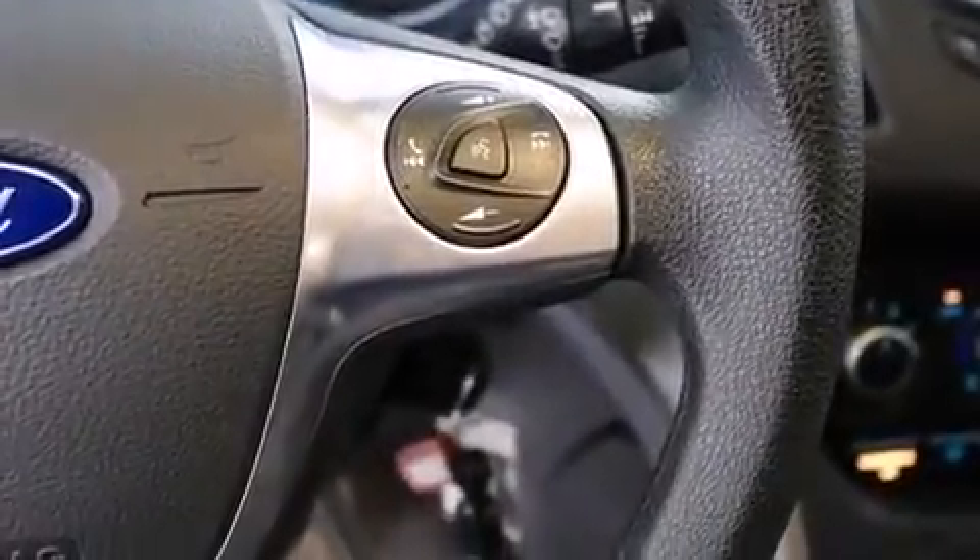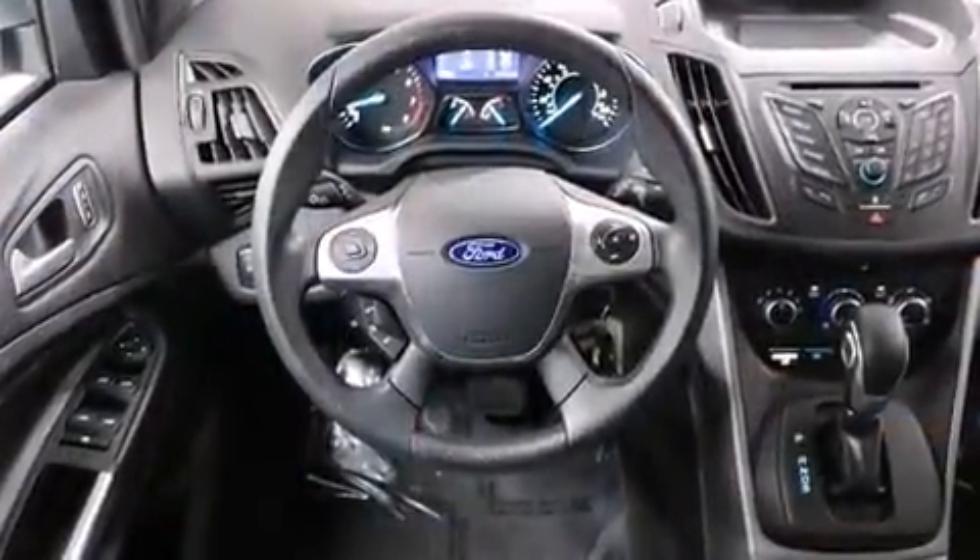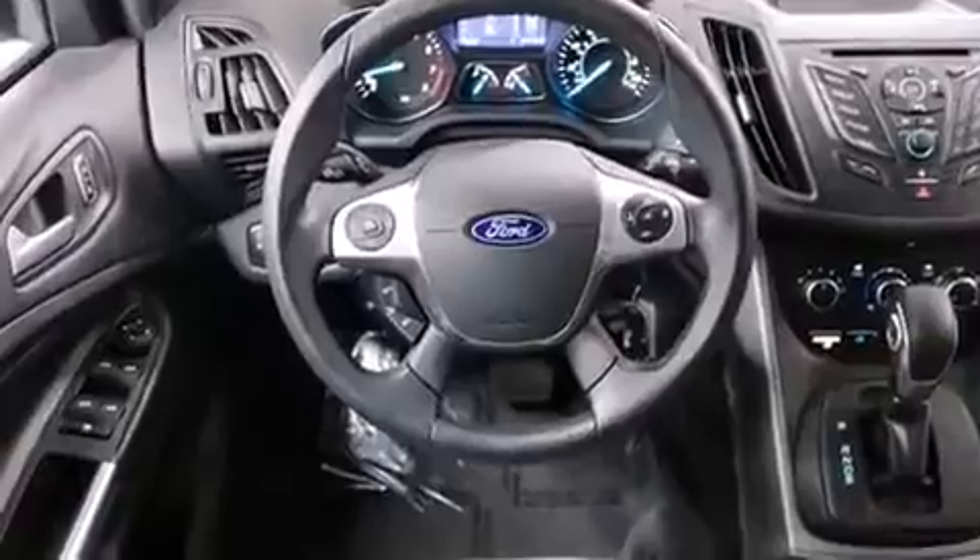Top features include front fog lights, one-touch window functionality, remote keyless entry, and air conditioning.